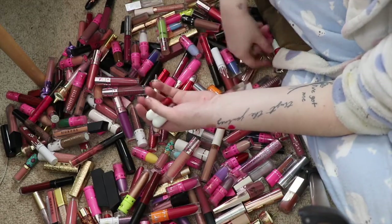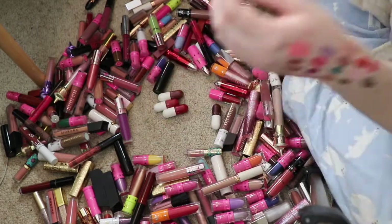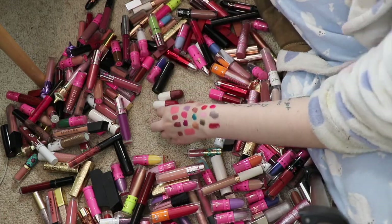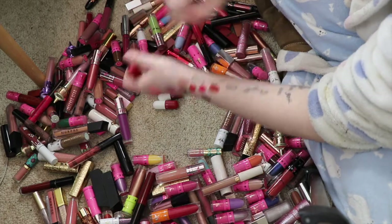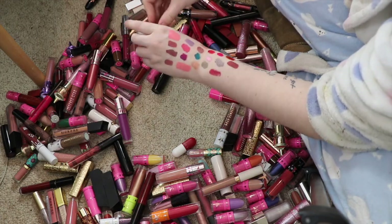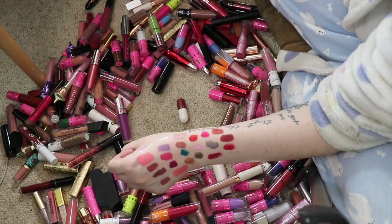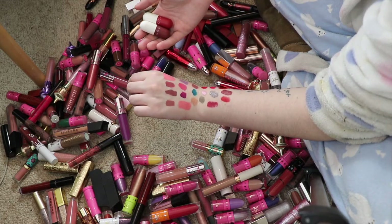I've got these four Calia ones that were sent to me in PR, but I haven't reached for them. I'll swatch the shades and see if there's any I want to get rid of. None of them have shade names. I can probably declutter this one and that one — that's a really weird color. This one is nice but I just don't know if I'm going to reach for them, so no, I'm going to declutter those two as well.